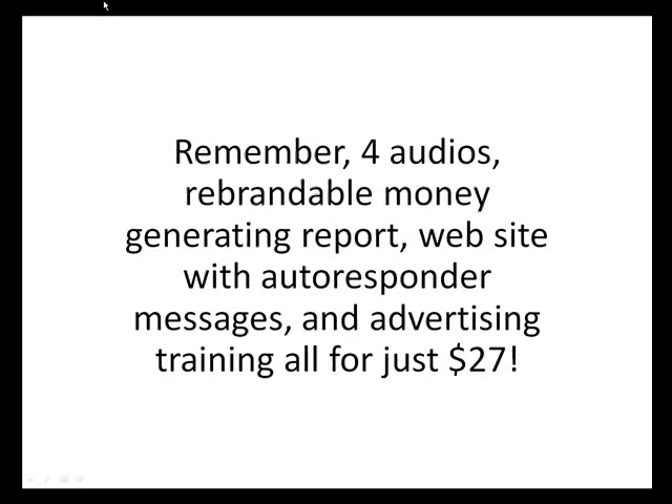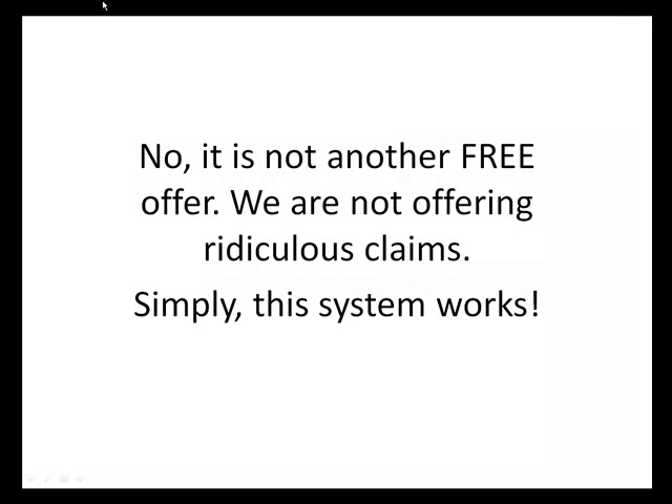Remember: there are four audios, a rebrandable money-generating report, a website with autoresponder messages, and advertising training — all for just $27. No, it's not another free offer. We are not offering ridiculous claims. Simply, this system works.